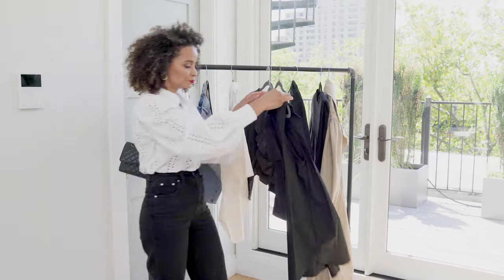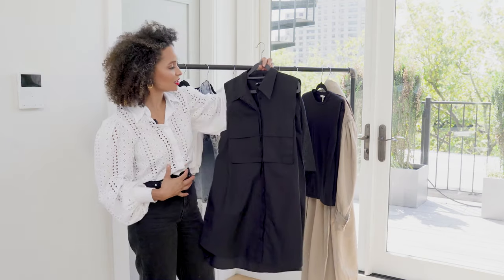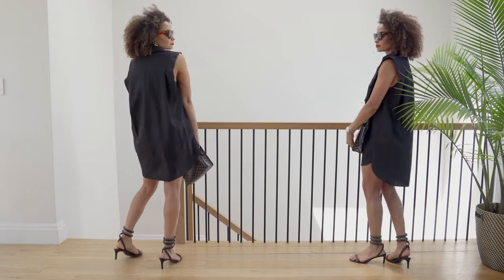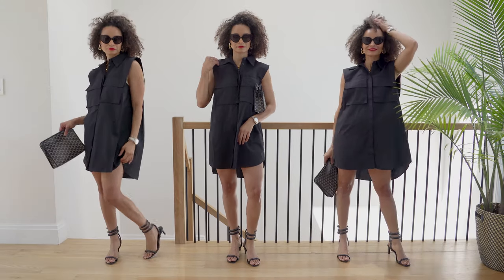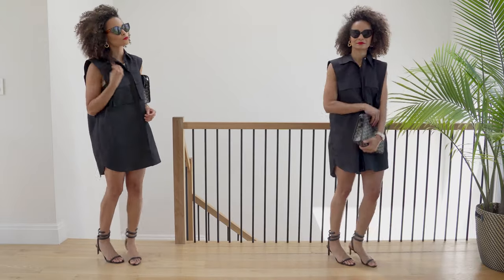And then we have a very clean cut button-down. This one looks really well put together. This is Zara — it gives me more of an upscale, elevated vibe. It doesn't look inexpensive, and it was only 39 bucks. I think this will look good with some flats, or you can even do a pair of heels and a nice bag. Very nice and elevated.